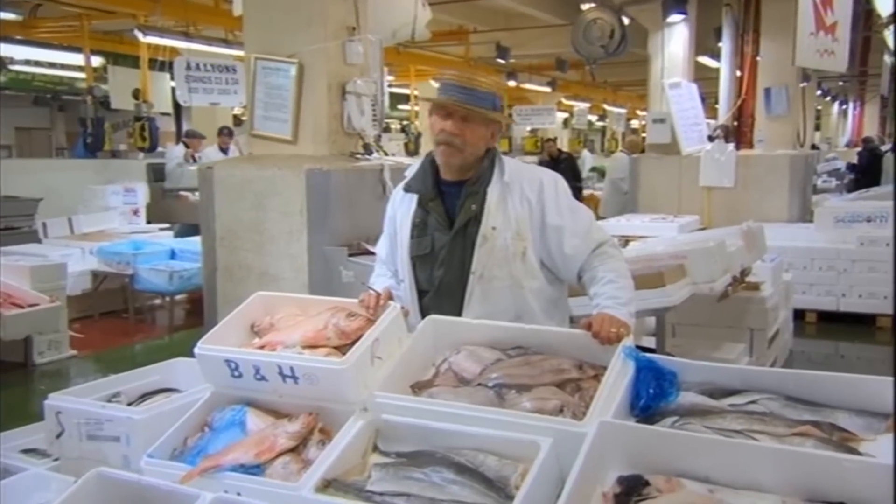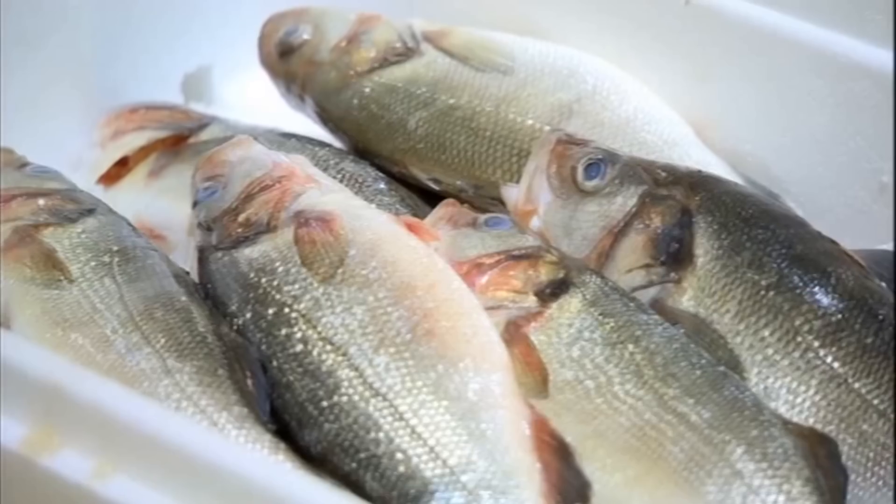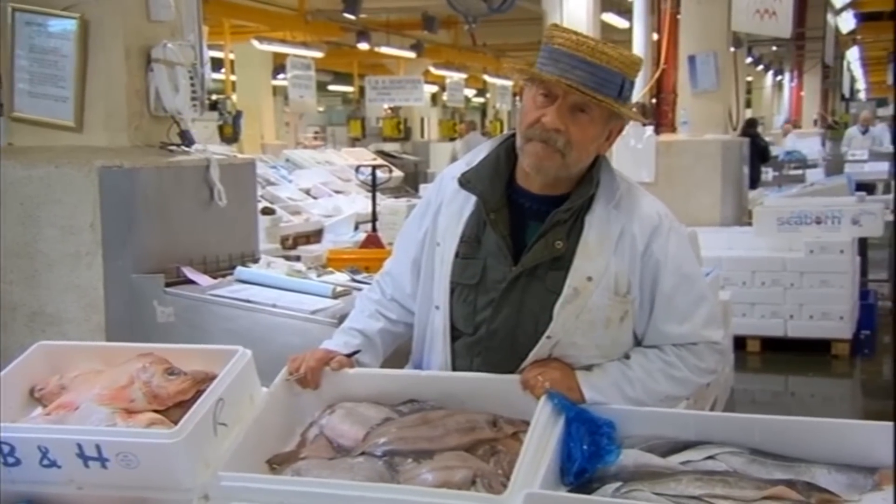I love fish. I think it's the greatest food of all time. I sell literally every variety there is. I could feed you a different fish 365 days a year.